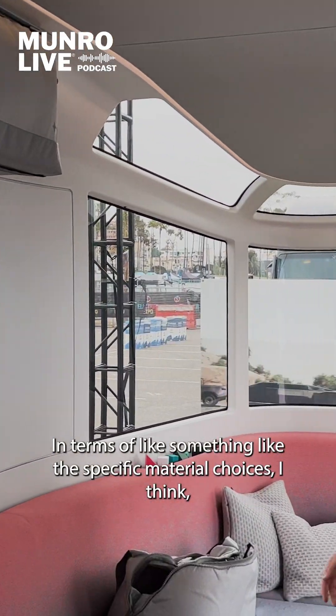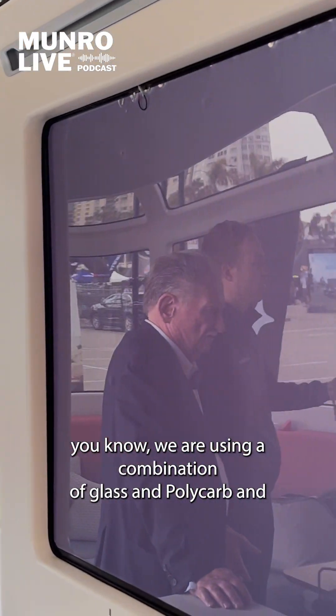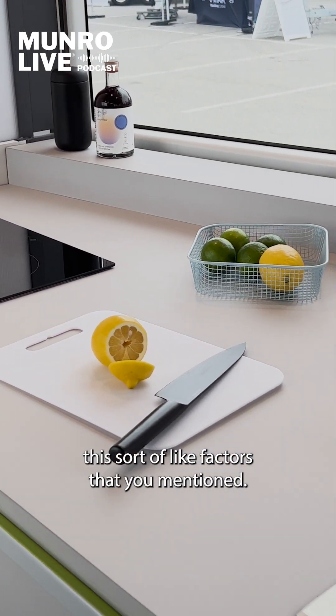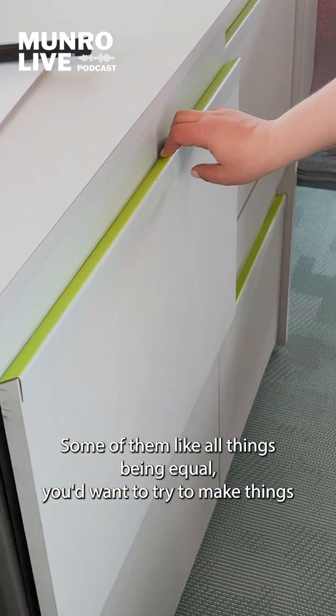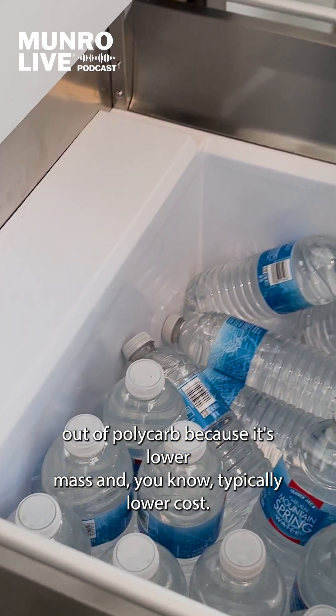In terms of some of the specific material choices, we are using a combination of glass and polycarb. All things being equal, you'd want to try to make things out of polycarb because it's lower mass and typically lower cost.